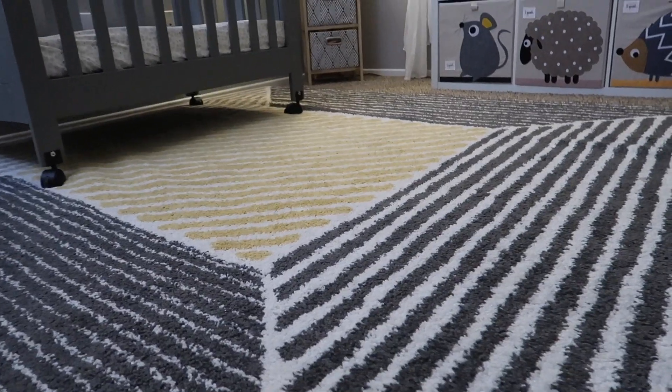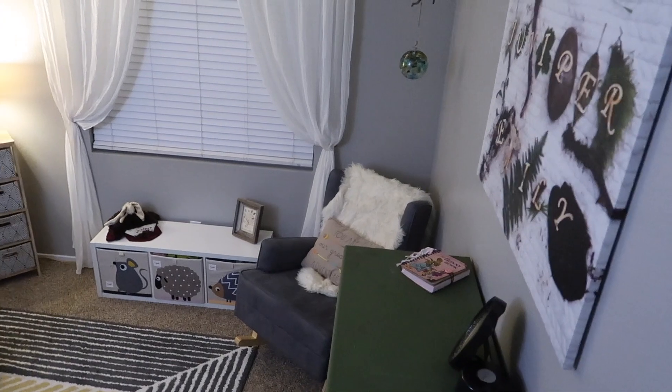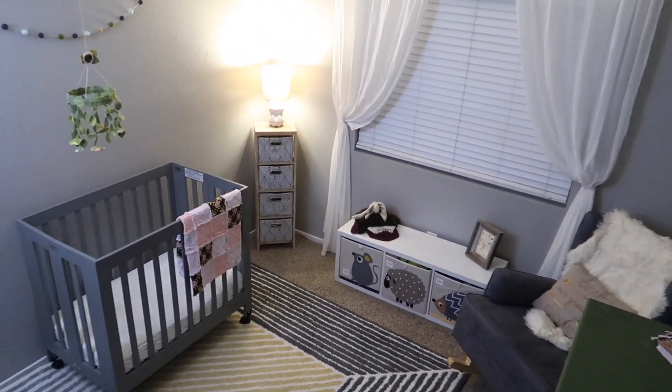Welcome to June's new nursery. Everything in this room is super special to us. It's all come from different places and chapters in our life, and it's all here in one room for her.